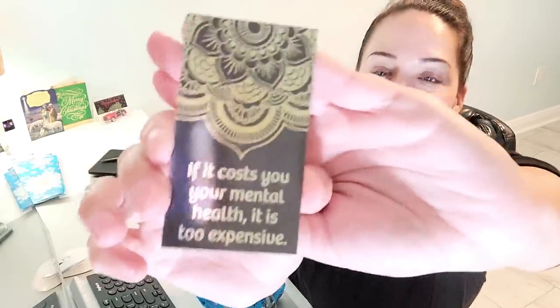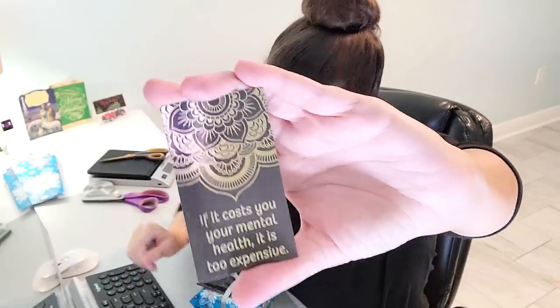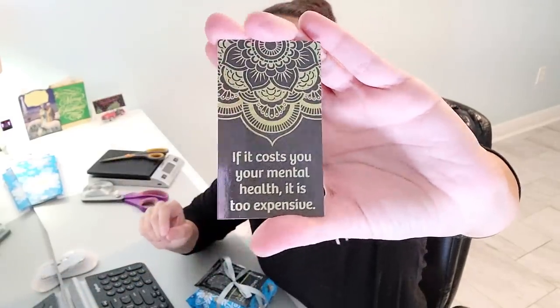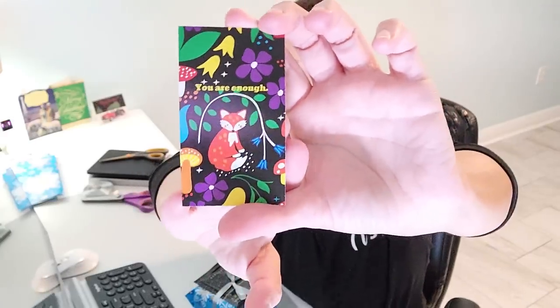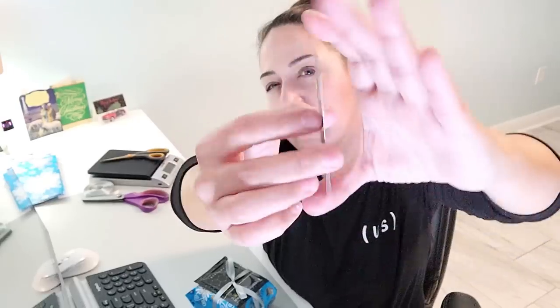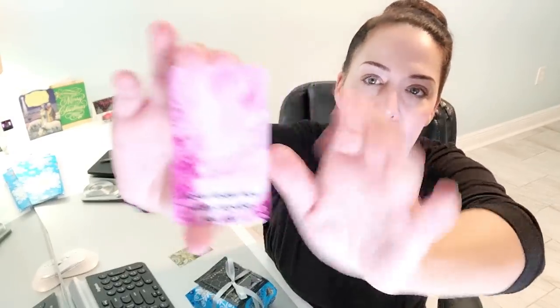A few new business cards. This one is double-sided — my first fully double-sided card. On the front it says 'If it costs you your mental health, it is too expensive.' And on the back it says 'You are enough' with a bread illustration. This one's more classic with gold foil. The other one also says 'You are enough' — I purchased the clip art so the artist got paid. I recolored it from blue to pink to match the pastel theme. On the back it says 'Never forget how wildly capable you are.'